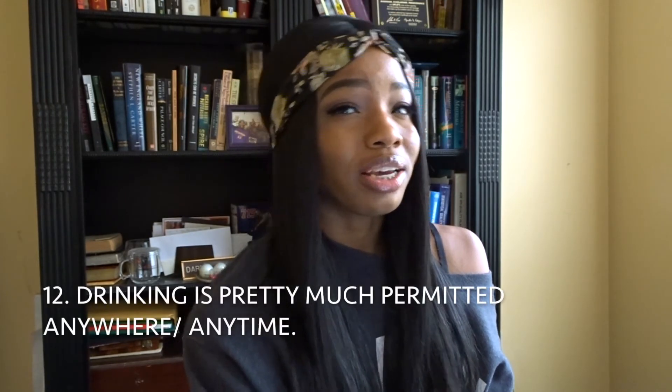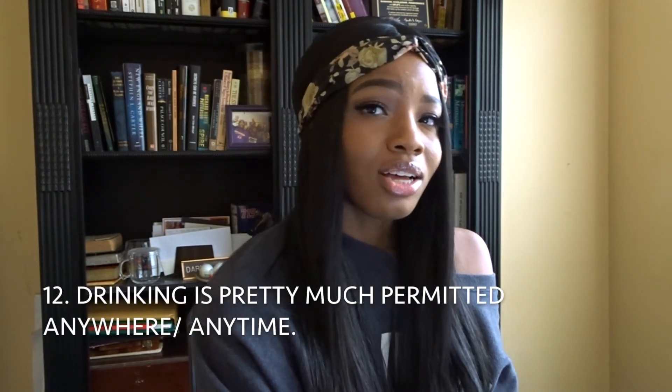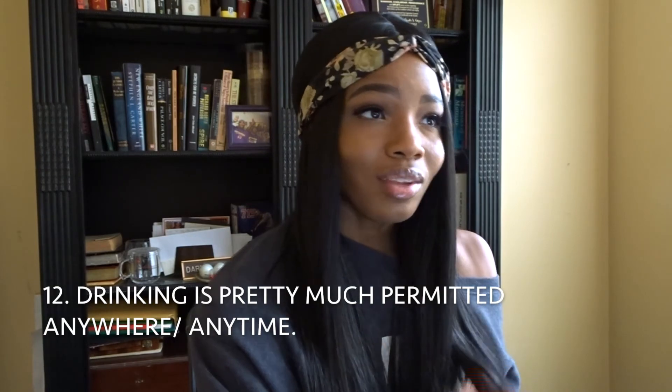Number twelve: you can literally drink everywhere in Las Vegas. Unlike back home where you can't drink on the street or before certain hours, in Las Vegas you can drink anytime, anywhere. The only rule is you can't drink from the original container — you just have to pour it into a cup or one of those tall plastic cups. But you can pretty much drink anywhere.